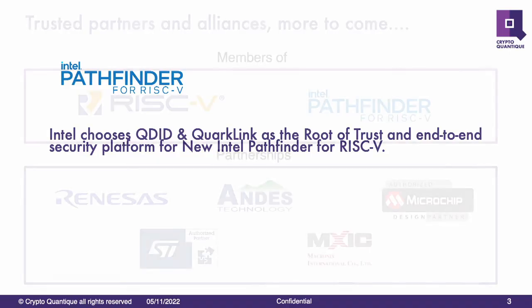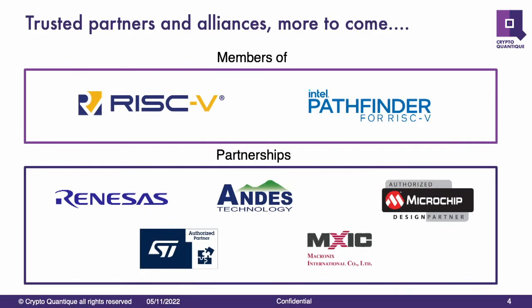Some of our partners — obviously part of the RISC-V community and Pathfinder. We have partnerships with a lot of semiconductor companies out there because our technology is primarily targeted at semiconductor devices: MCUs, SoCs, ASICs, that kind of thing.